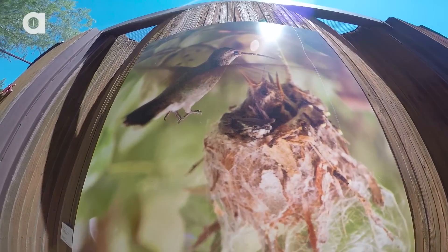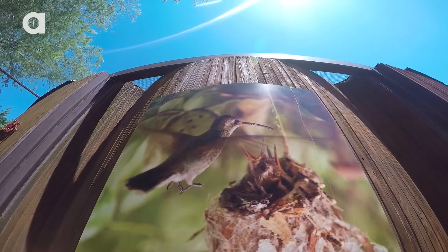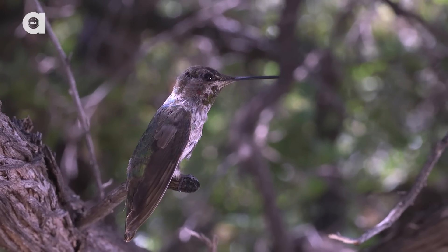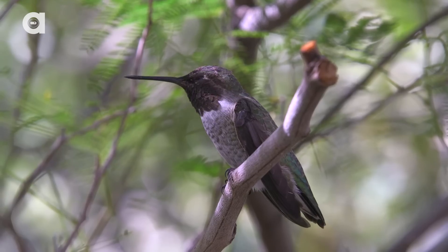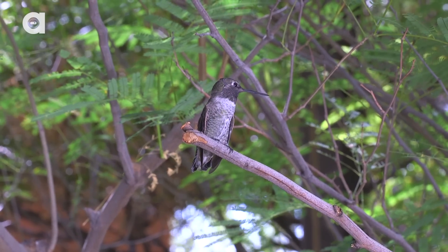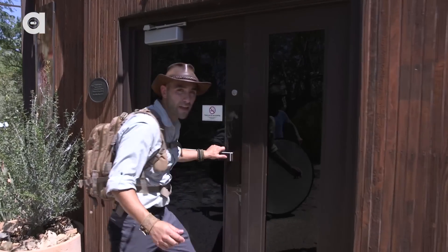However, not all of the animals that call the Desert Museum home are as large as wolves and sheep. And today we are getting — or should I say, we'll be trying to get up close with the smallest birds in the Southwest. So excited, I absolutely love hummingbirds. All right, let's head into the aviary.